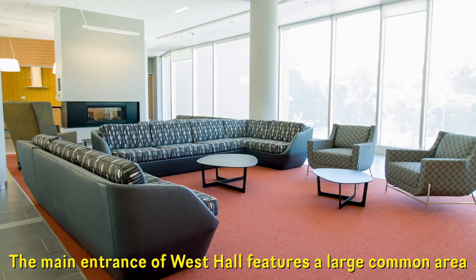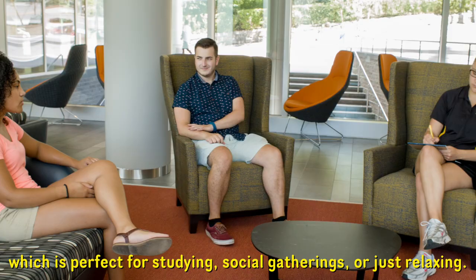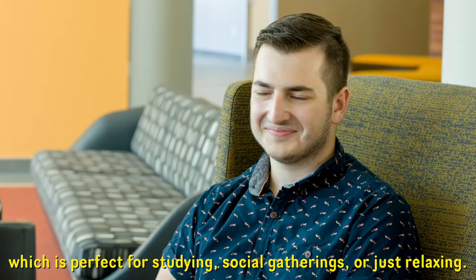The main entrance of West Hall features a large common area with a kitchen and double-sided fireplace, which is perfect for studying, social gatherings, or just relaxing.